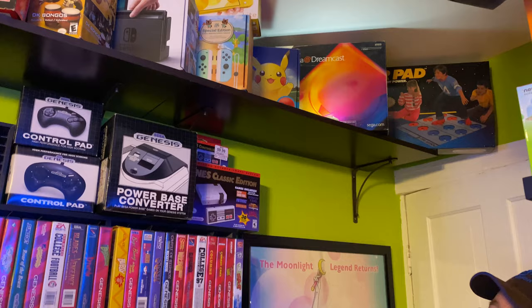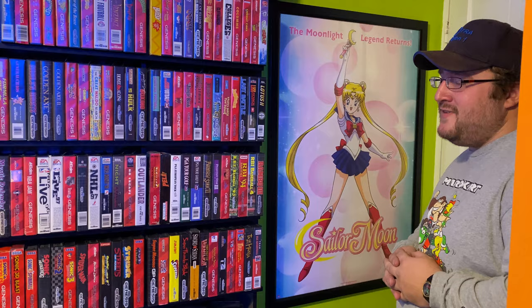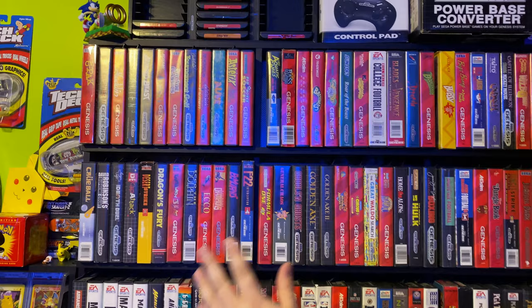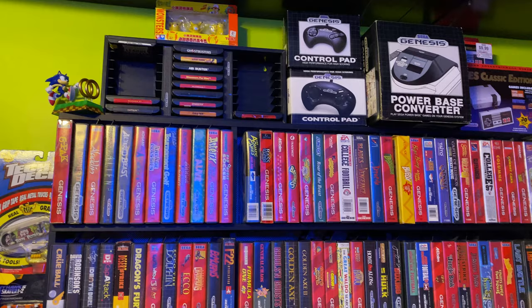As soon as you walk into my room you'll see this very beautiful photo of my favorite — Pretty Guardian Sailor Moon. Yes, I'm a Sailor Moon fan. Then you come over to my favorite collection, which is my Sega Genesis collection. My goal is to eventually get an entire Sega Genesis collection and PS1 — which means most of the other stuff, maybe ten years from now, you won't even see in the room.